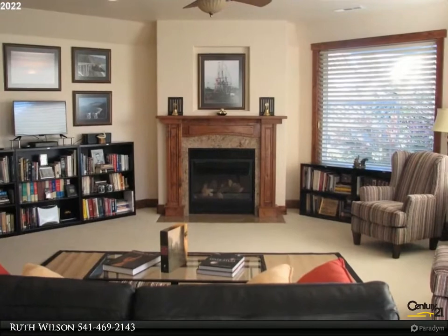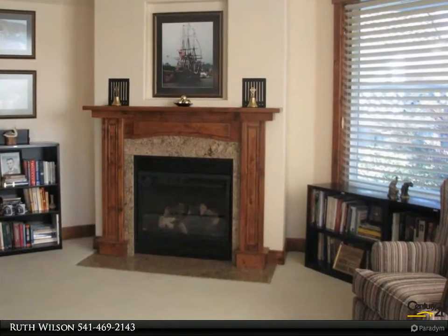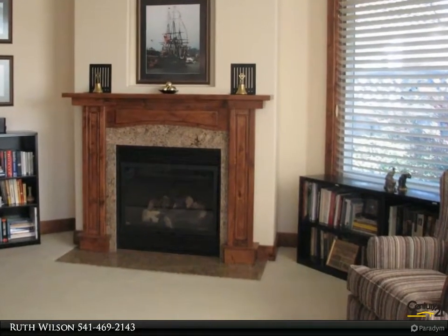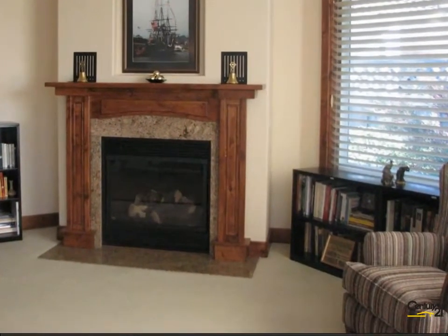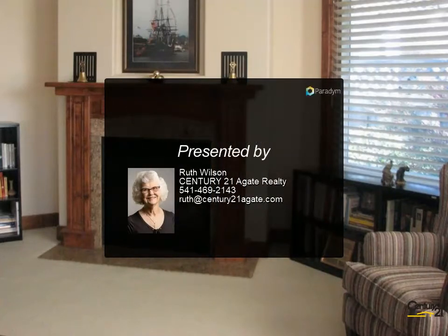dishwasher, travertine counters in both baths, and beautiful wood cabinetry. HOA covers exterior maintenance. For more information, review the details below or contact Ruth Wilson at 541-469-2143.